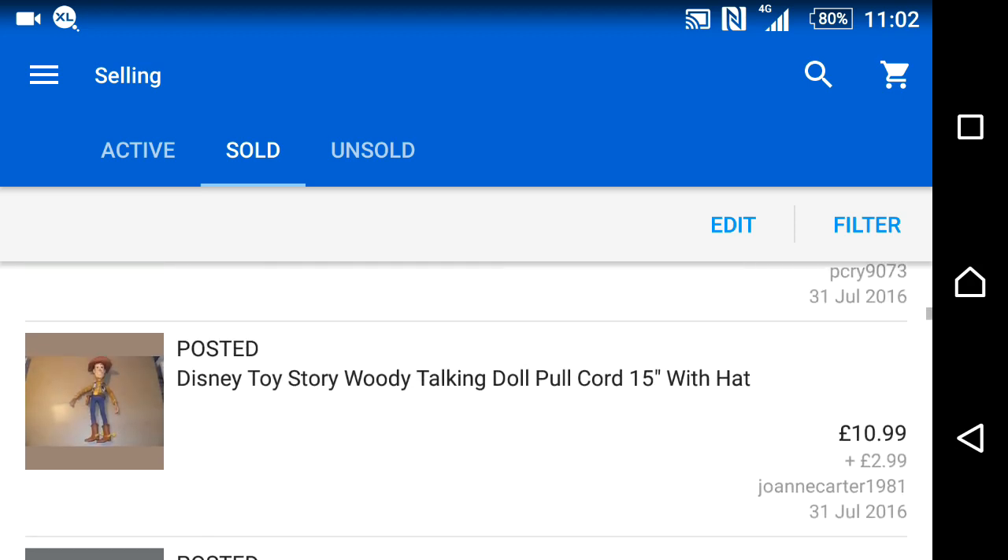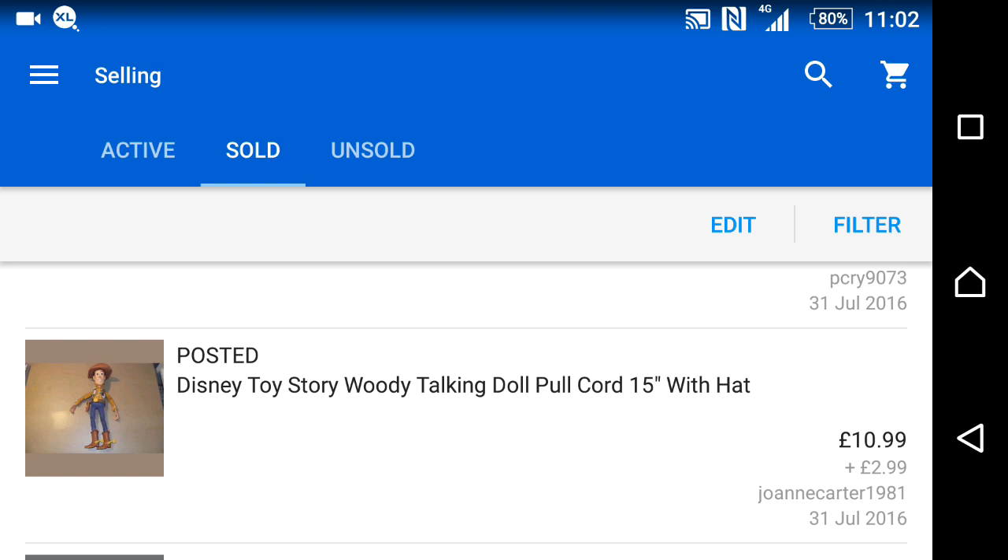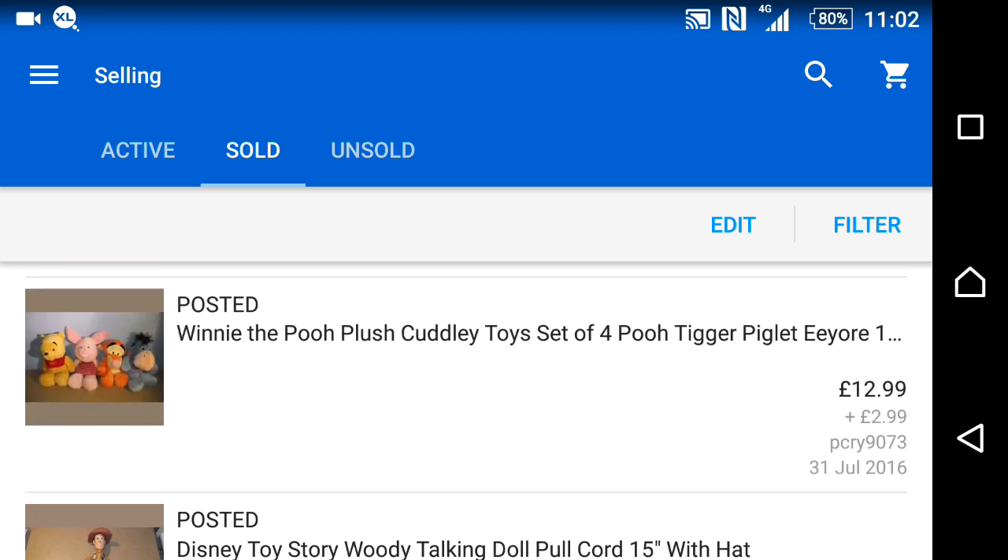A Woody toy with pull cord, picked up for around 50p to £1 from a charity shop. It had been sitting around for a while but I kept the price up and got £11 plus £3 postage. Some teddies — my wife thought they were original vintage Disney but they had no proper markings, so we dropped the prices and they sold straight away.